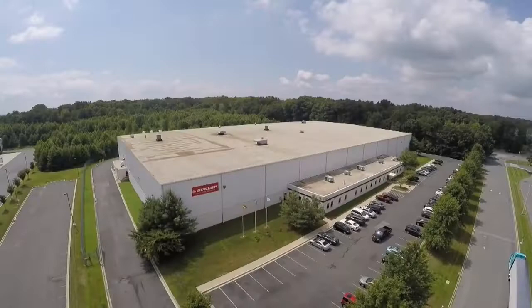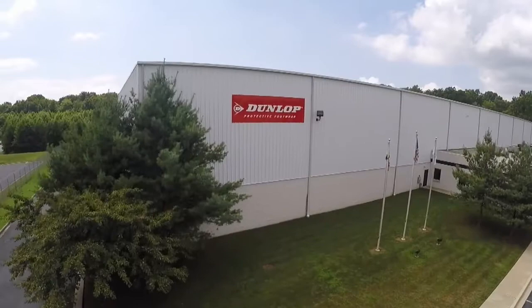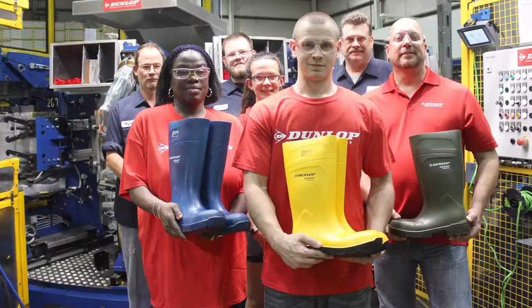Our third location is in Havre de Grace, United States of America, producing over 2 million pairs of PVC and Purefort boots per year. In total, around 7.5 million pairs of boots each year, finding their way to over 80 countries worldwide.